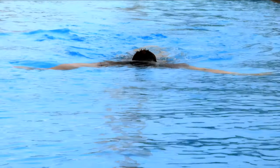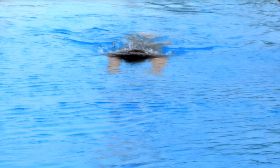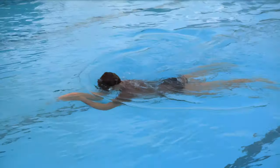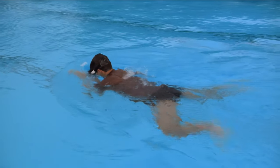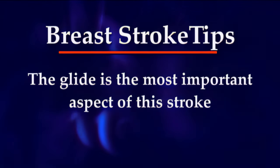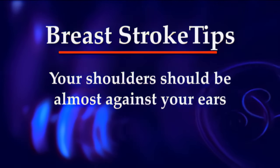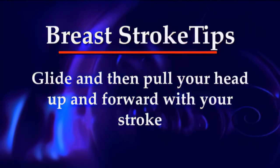To take a breath, use the thrust of the pull with your hands to pull your head up and out of the water. As your head goes back down, your arms should just begin to plunge forward with the next kick. Glide for two or three seconds and then repeat. The glide is the most important aspect of this stroke. After the big kick, streamline your entire body as much as possible — your shoulders should be almost against your ears. Glide and then pull your head up and forward with your stroke.